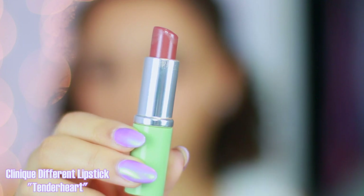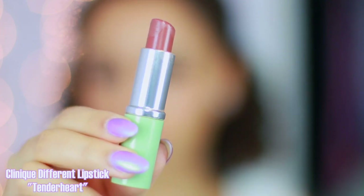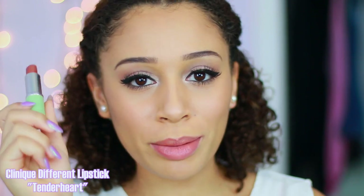This color is Tender Heart by Clinique — this is actually the older packaging. I took this from my mom; she has so many lipsticks she never uses. I love this color. It's very sheer — something very natural and wearable for everyday use, and something that if someone were to glance at you, they probably wouldn't even know that you're wearing lipstick.